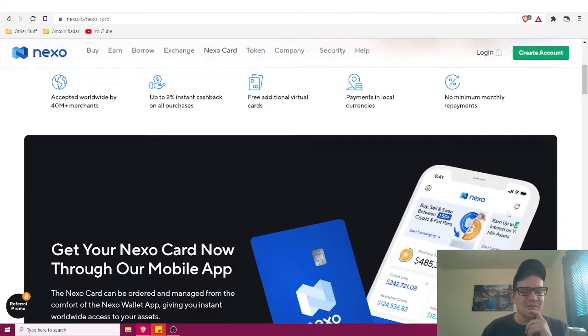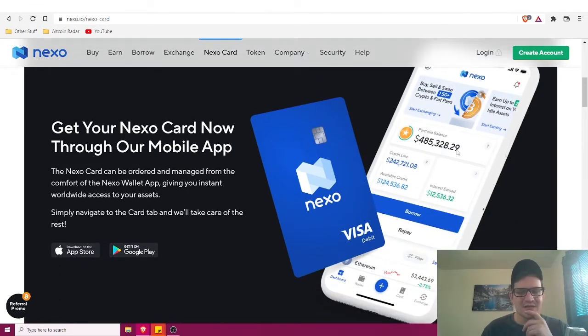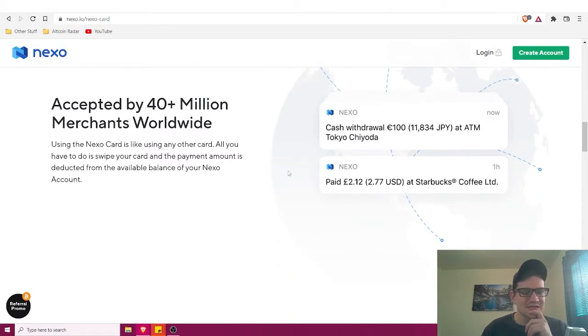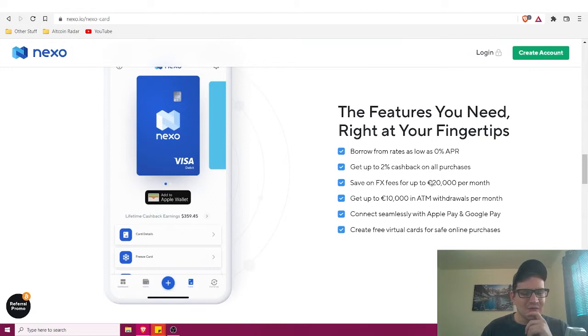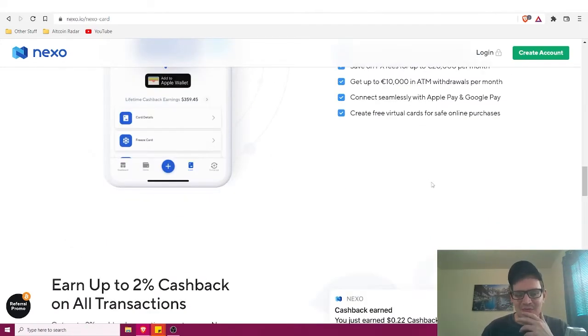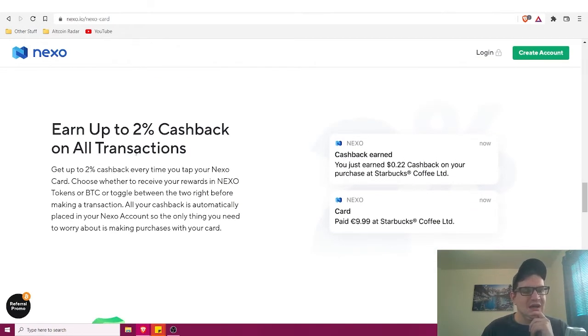Nexo has a pretty nice app. I'm noticing that the currency shown doesn't look like US dollars — it might be pounds or euros — so I'm curious whether this card is available to US users. It would be nice if it is.